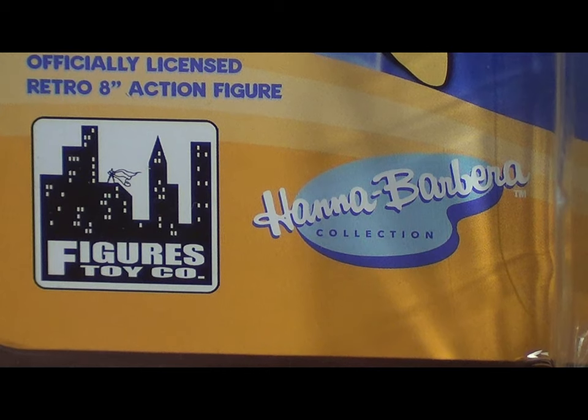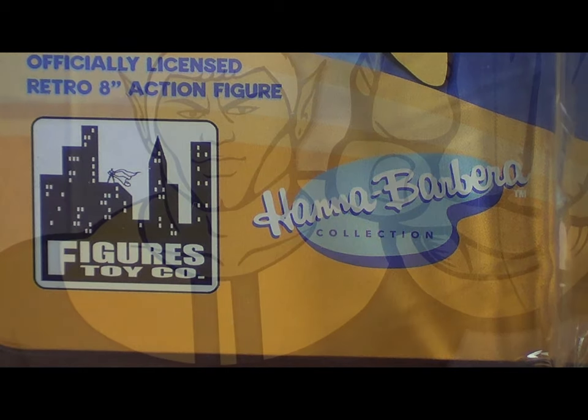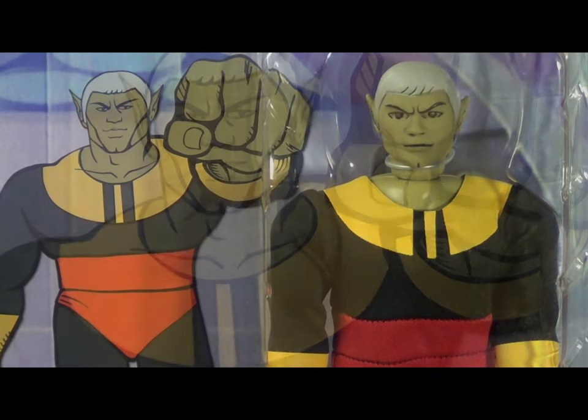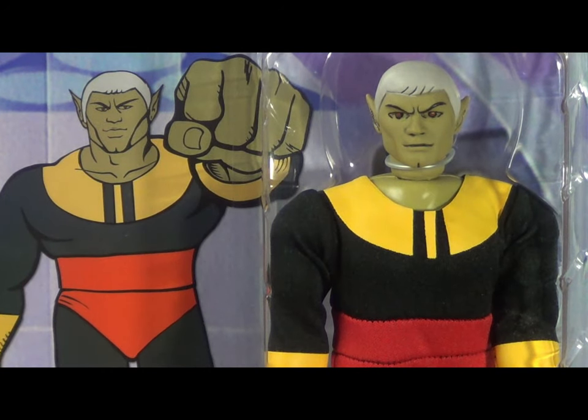I actually have a bit of a backlog of figures I want to get from Figures Toy Company, but I only had the time and money to pick one. And it's kind of fun sometimes to do this piecemeal rather than get a huge box of figures. So I chose the one I really wanted the most, and that was Meteor Man from the Galaxy Trio.